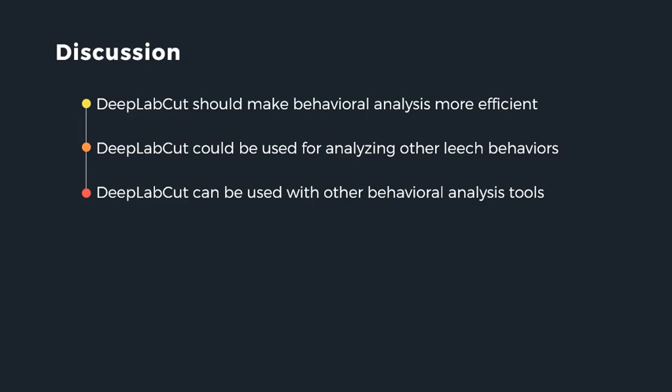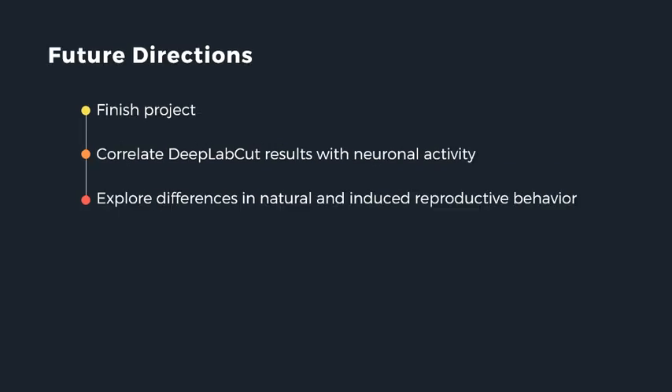While my work is still in progress, we expect that with optimized parameters DeepLabCut will refine the acquisition of data concerning leech reproductive behaviors by making it faster and more efficient without the risk of human error. Understanding the intricacies of the leech's reproductive behavior can help to inform its neural basis. If my expectation about the efficiency of DeepLabCut holds true, it would show that DeepLabCut could be used to analyze other ethologically relevant behaviors of the leech, and it opens the door for use with other animals of interest and in conjunction with behavioral clustering tools like MotionMapper. Future directions include using DeepLabCut in conjunction with electrophysiology to correlate the leech's reproductive behavior with nervous system activity, and comparing natural versus induced behaviors from heruditocin compared to conopressin.